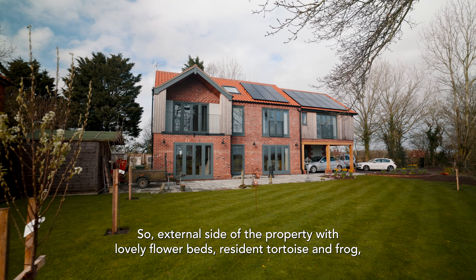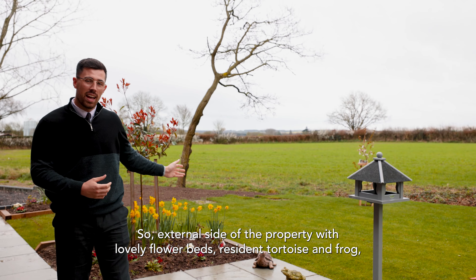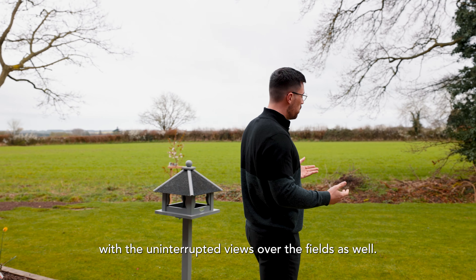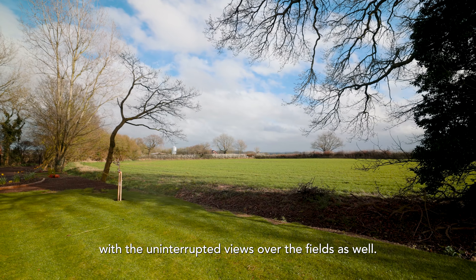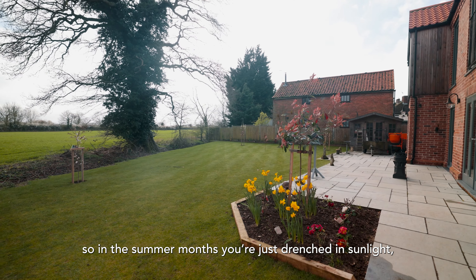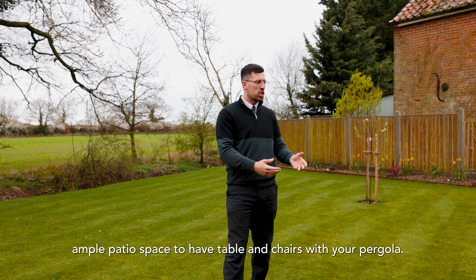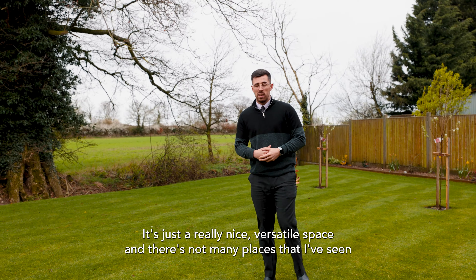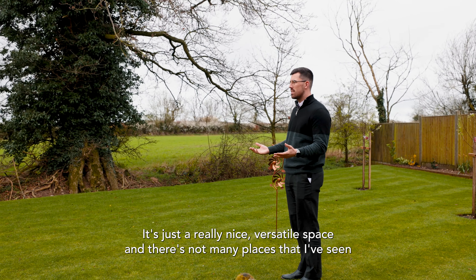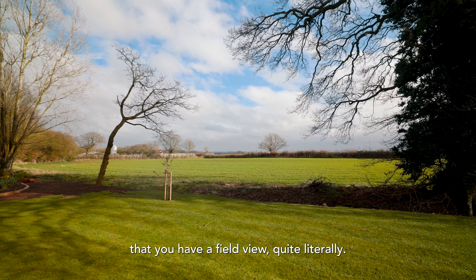On the external side of the property there are lovely flower beds, a resident tortoise and frog, and you can see the garden is quite extensive with uninterrupted views over the fields. In the summer months you're just drenched in sunlight, with ample patio space for a table and chairs under the pergola. It's a really nice, versatile space, and there aren't many places where you get a field view quite literally.